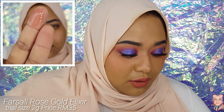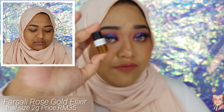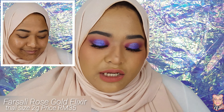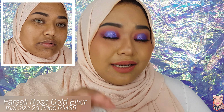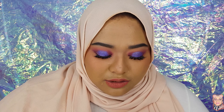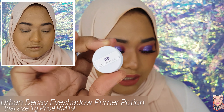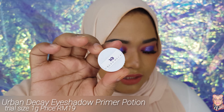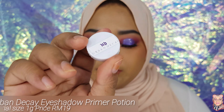The Farsali Rose Gold Elixir is 35 Ringgit, and if you use the code 'ALIA' again, you'll get it at 33 Ringgit. The Urban Decay one is 1 gram and is priced at 19 Ringgit.